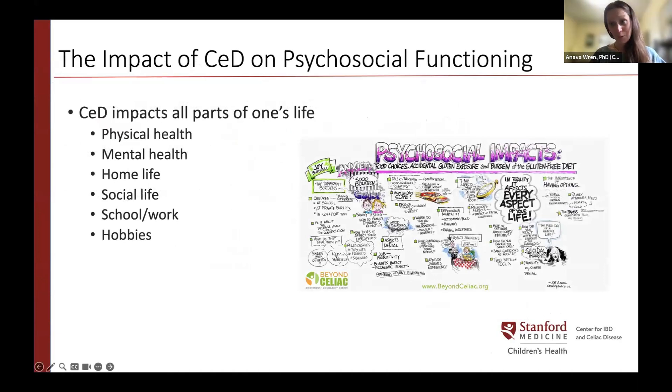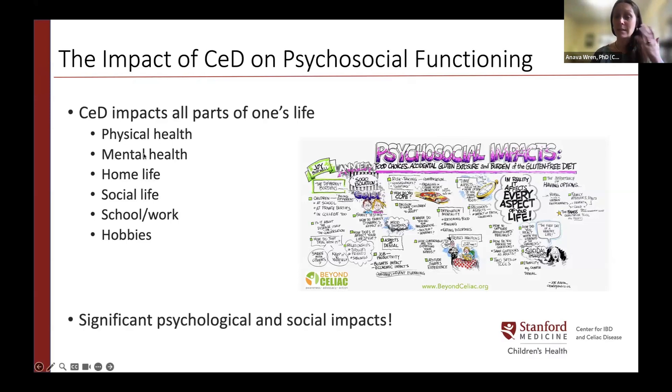Celiac can really impact all parts of one's life — from home life to social life to schoolwork and hobbies. When many people think about the gluten-free diet and celiac, they focus on physical symptoms or dietary restrictions, and don't consider the significant psychosocial impacts. There is an informative resource from Beyond Celiac that covers all parts of life that celiac can affect.